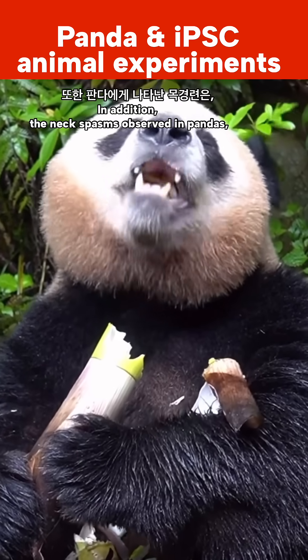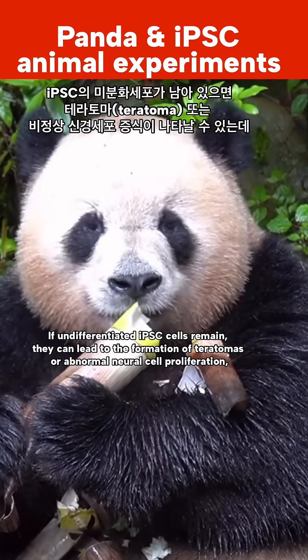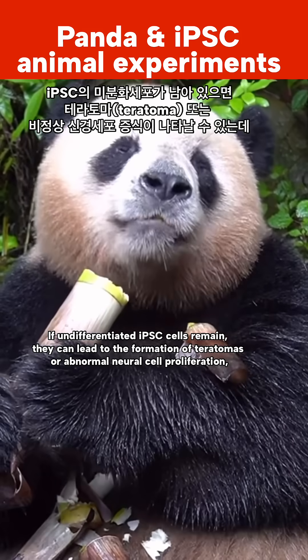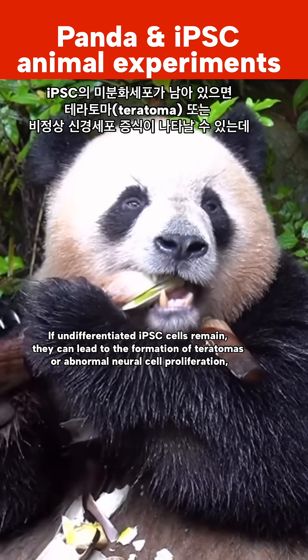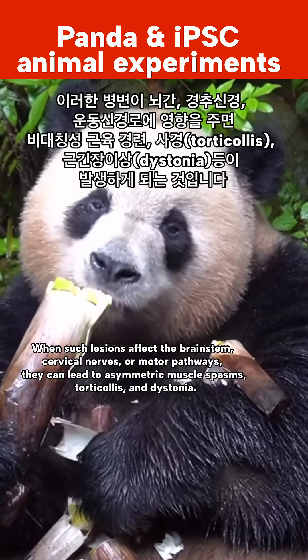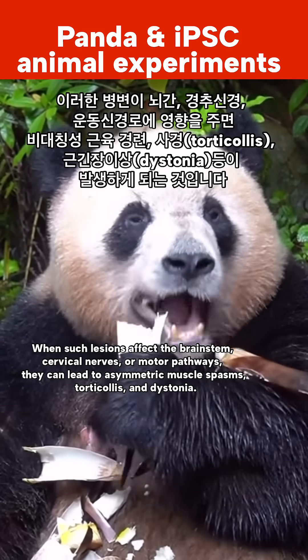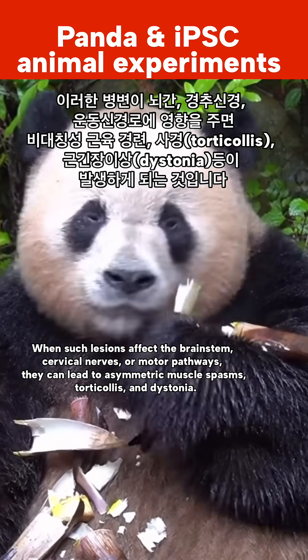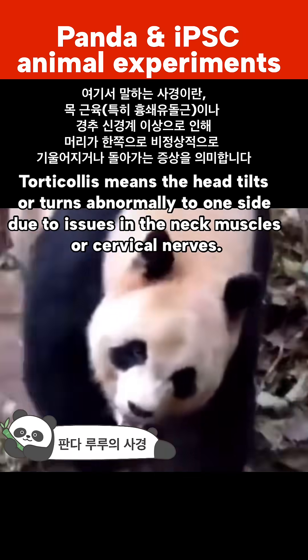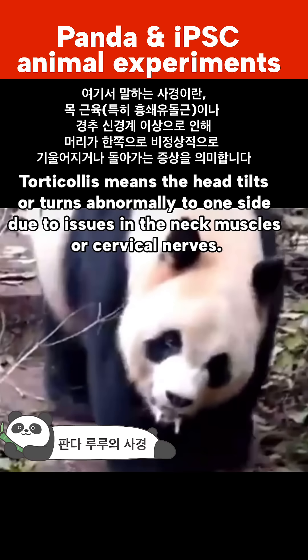In addition, neck spasms have been observed in this panda. If undifferentiated IPSC cells remain, they can lead to the formation of teratomas or abnormal neural cell proliferation. When such lesions affect the brainstem, cervical nerves, or motor pathways, they can lead to asymmetric muscle spasm, torticollis, and dystonia. Torticollis means the head tilts or turns abnormally to one side due to seized neck muscles or cervical nerves.